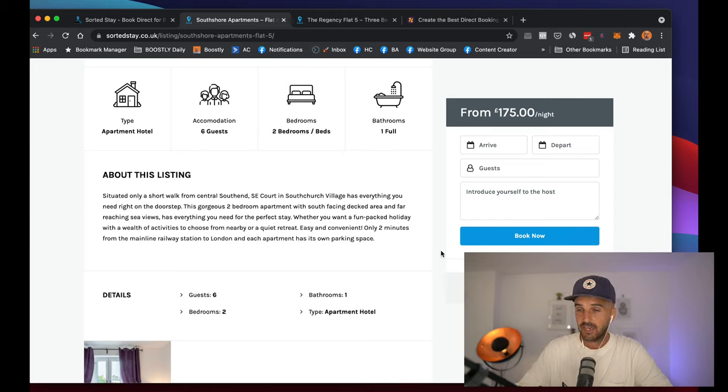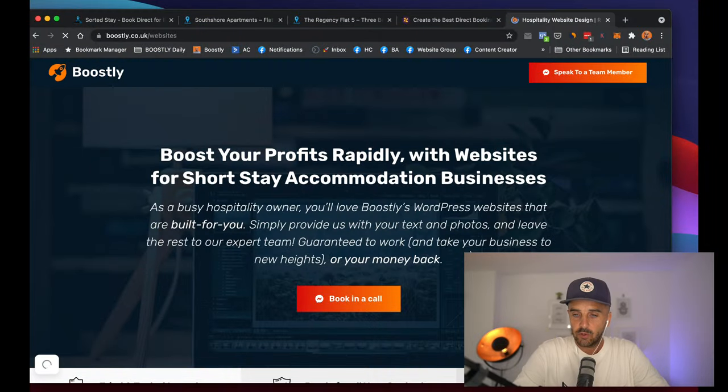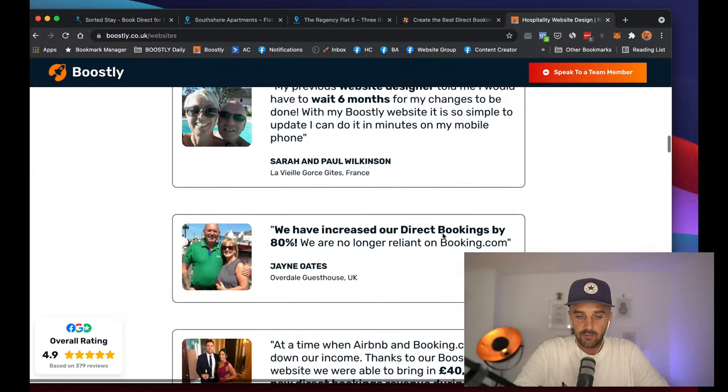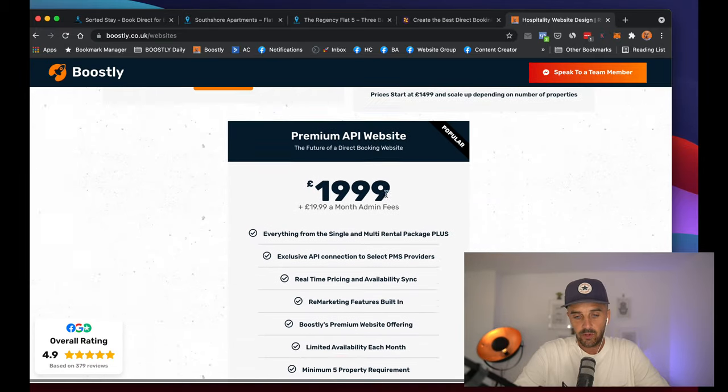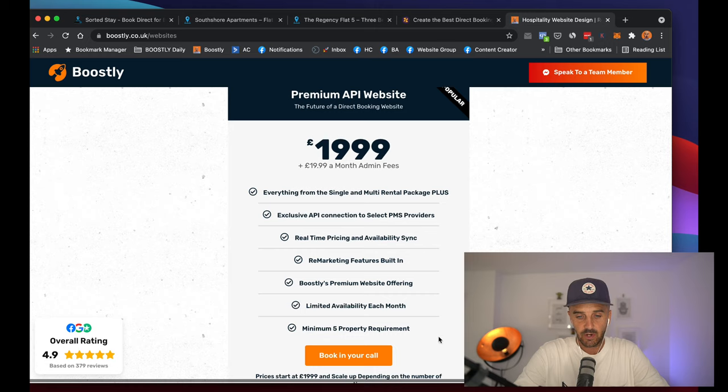Our prices start at £1,999 and scale up for every 10 properties that you have — as soon as you hit 10 properties, it scales up every 10. What I would encourage everybody to do is go to boostly.co.uk/website. You can look at our case studies, our testimonials, and our full portfolio, and from there you can book a call in with us. This is the premium API feature — you book in a call and speak to us at a time and date that suits you. If you're ready to go, we are ready to help you on your direct booking journey.